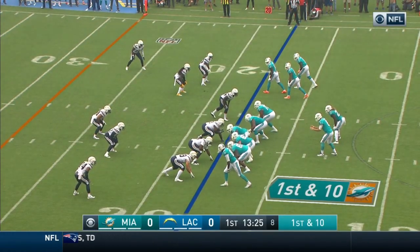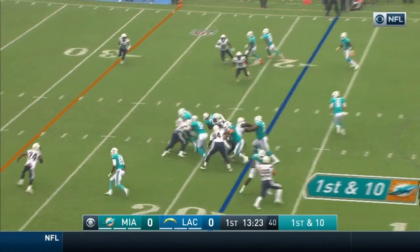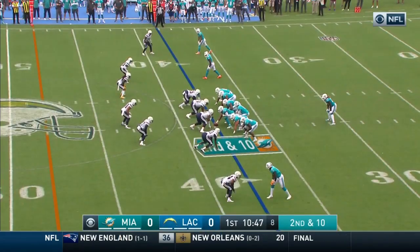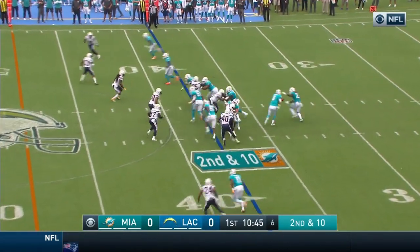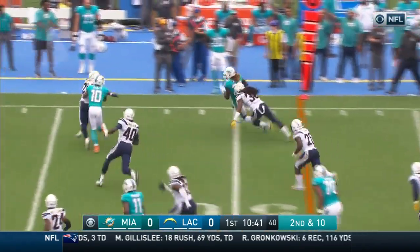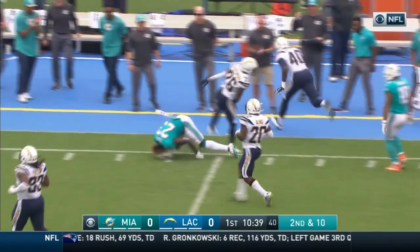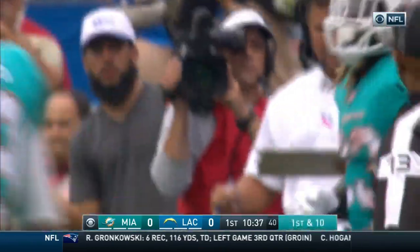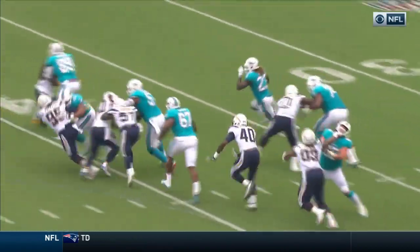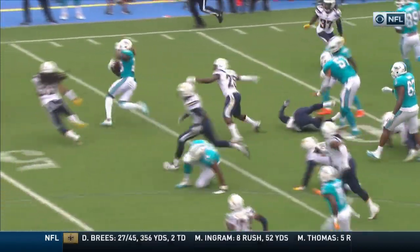Jay Ajayi alongside of him. Ajayi with the handoff, right side, running room. Across the 45, midfield and up the sideline. Into Charger territory before Trey Boston made the tackle. Great blocking on the right side — Jermon Bushra, the right guard, and Juwan James, the right tackle, creating a lane for Ajayi.